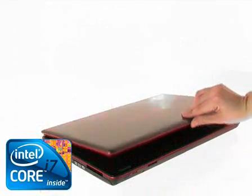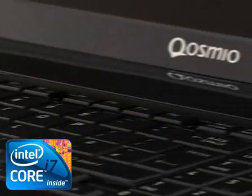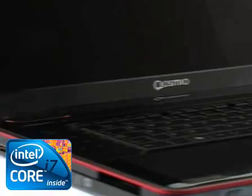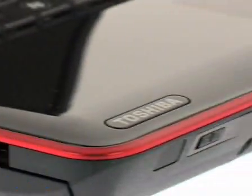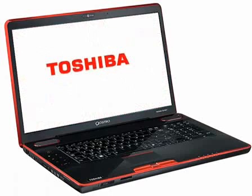In addition to Intel Turbo Boost technology and Intel Hyper-Threading technology, the latest Intel Core i7 processor also provides higher frequencies and greater cache size — a rich set of features that give you ultimate smart performance for the toughest tasks. Toshiba: leading innovation.